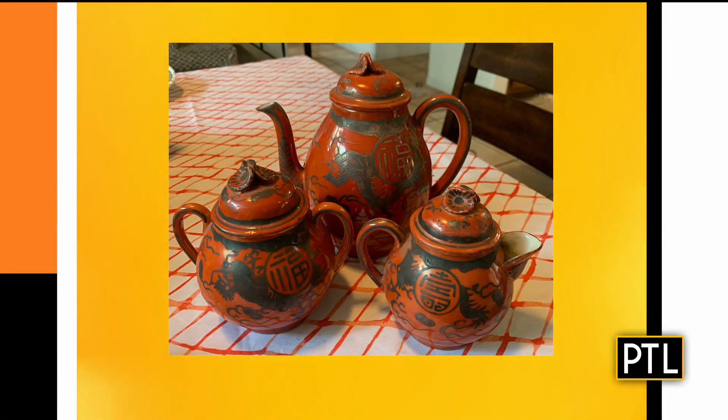Dr. Lori, we are going to start this segment with a tea set. This particular tea set is a Kutani tea set, which is an area where this set was made. You are trying to guess the value of all three pieces. What I like about the three pieces is that formed finial on the top of each lid, and the fact that they each have a lid. Notice that the creamer has a lid too. But there are no cups here — no cups in this tea set.